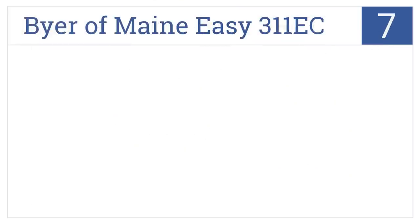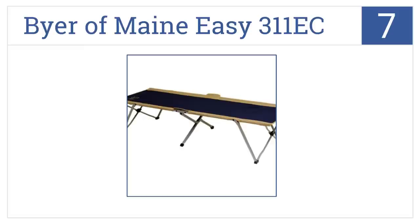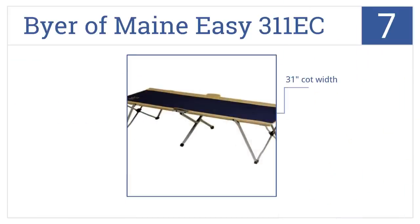At number seven, embrace the outdoors with the high quality Buyer of Maine Easy 311 EC, which is simple to transport and takes only seconds to set up. It's 31 inches wide and comes with strong welded steel legs at an affordable price.